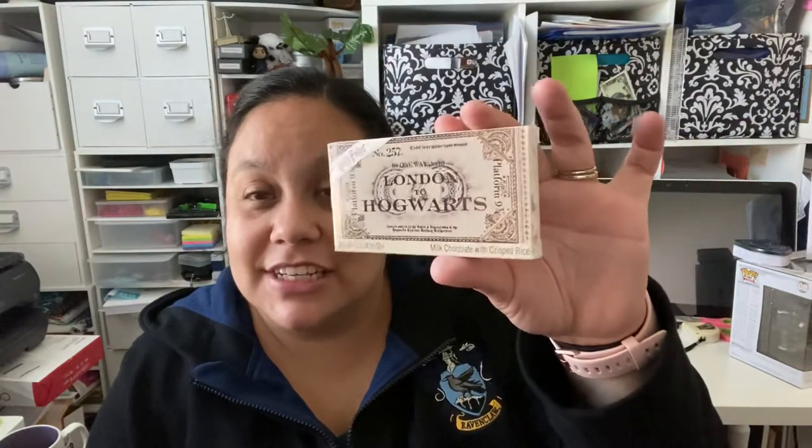Yesterday we went to the mall and they had a store called It's Sugar. My kids wanted candy and I saw this — it's a Hogwarts Express train ticket made of milk chocolate with rice krispies. I actually stitched one of these in cross stitch before. I saw it and had to get it, but I don't know if I want to eat the chocolate. I feel like I have to keep it forever.